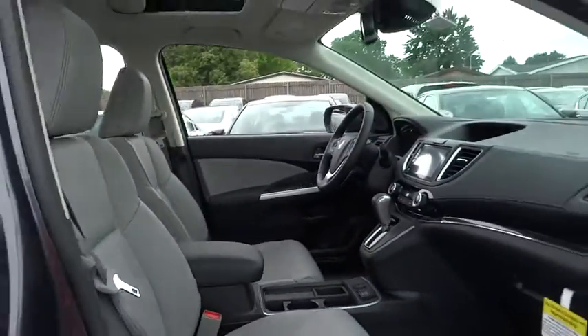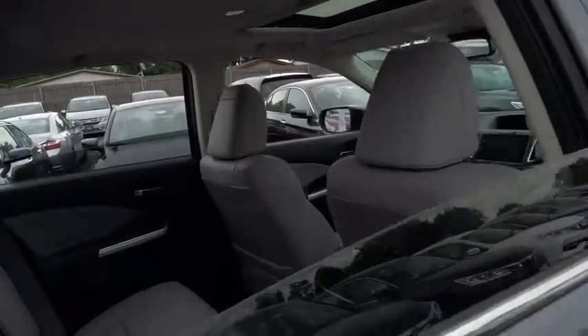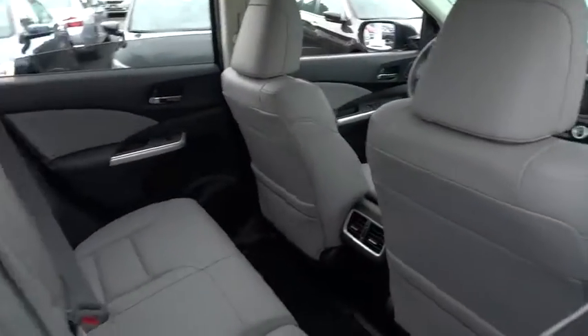Bluetooth, power steering, adjustable steering wheel, keyless start, cruise control, aluminum wheels, auto-dimming rear-view mirror, floor mat.